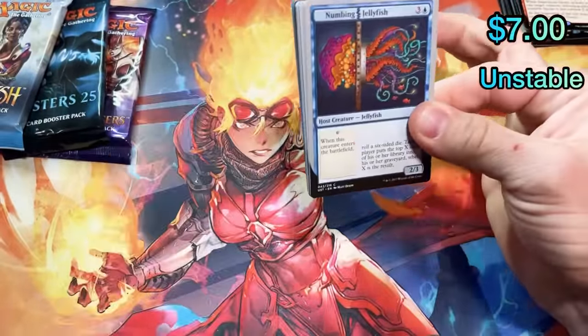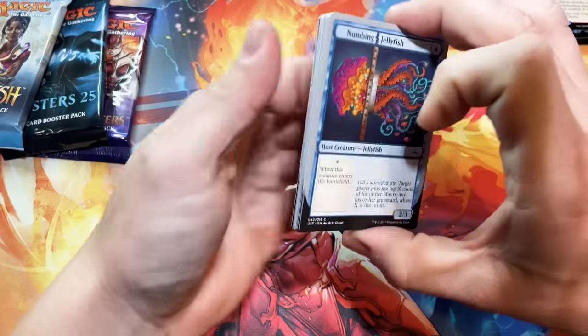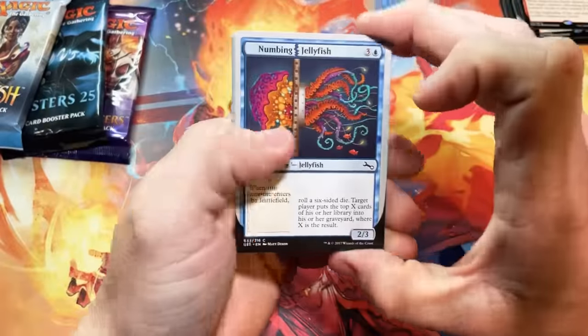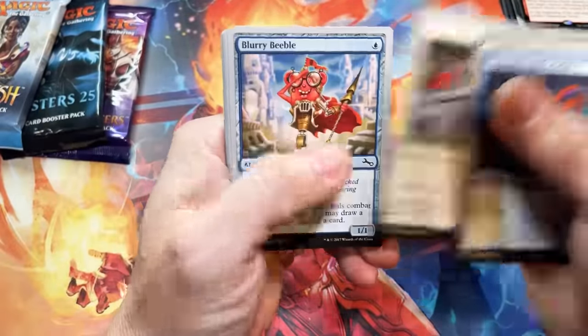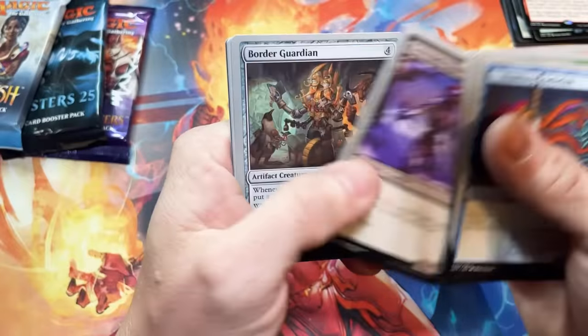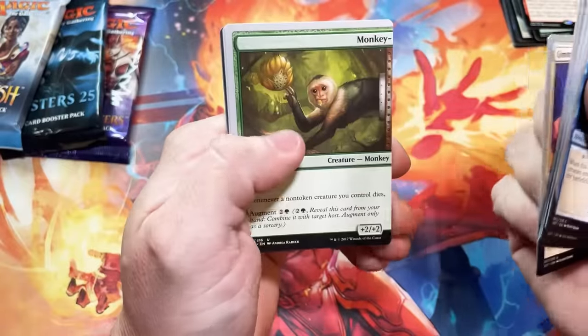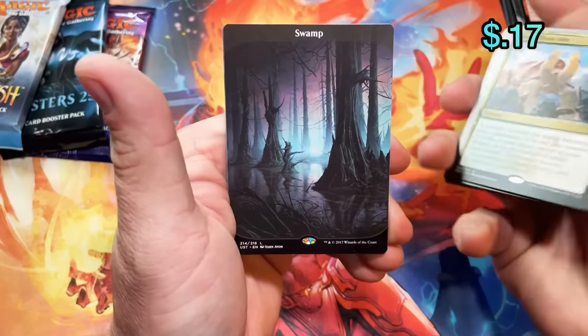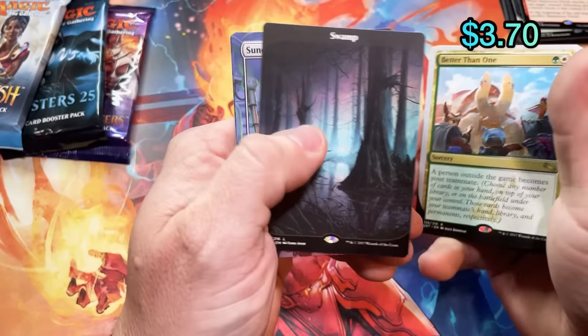I don't know if anybody else feels this way but these Unstable cards smell like big red gum. I don't know if anybody else noticed that or if I'm just weird and my nose doesn't work properly. Let's see what we get — Better Than One. Man, these lands are so nice.